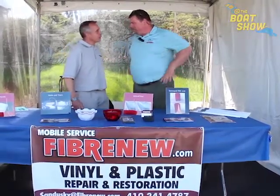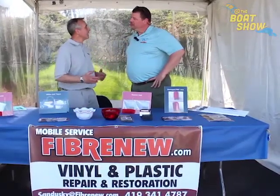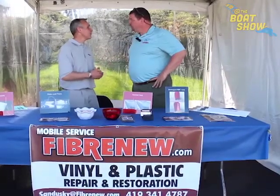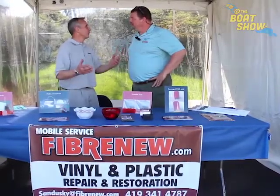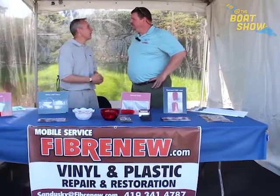Well, we do all types of leather, vinyl, and plastic repairs. With the vinyl and plastic, that's the main emphasis on boats. We can do tears, burn holes, stains, cracked plastic panels. We can match colors to whatever the current color is of the interior so that the repair doesn't stand out.